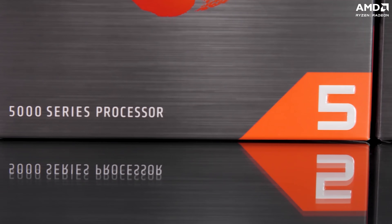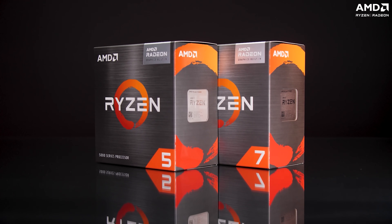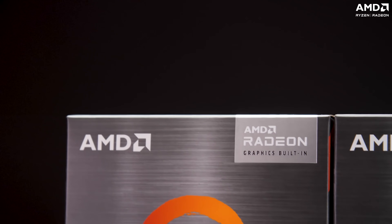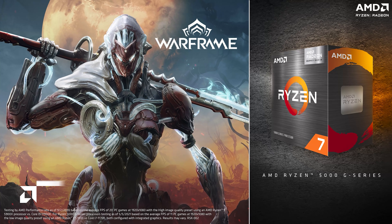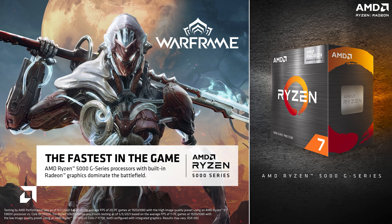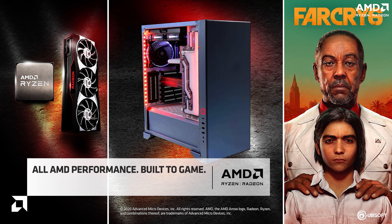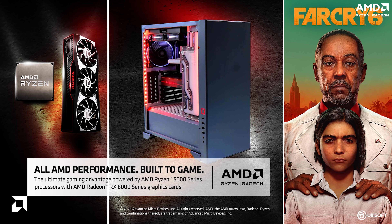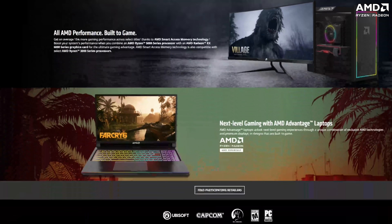Building an AMD-based PC is like the gift that keeps on giving. You not only get cutting-edge performance but you might also be eligible to gain awesome DLCs and even entire games altogether. If you are buying a new AMD Ryzen 5000 G-series processor, you might be eligible to get a Warframe G-series pack. And if you are buying a system built with an AMD Ryzen processor and an AMD Radeon graphics card, then you might be eligible to claim a copy of Far Cry 6 and Resident Evil Village. Head over to the AMD rewards game redemption portal to know more.